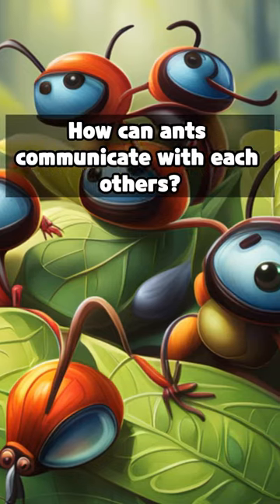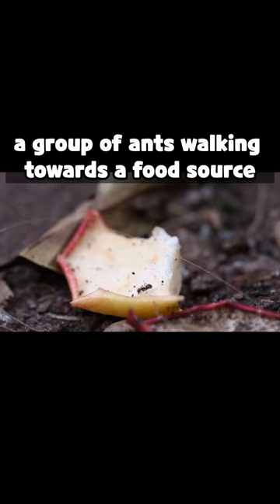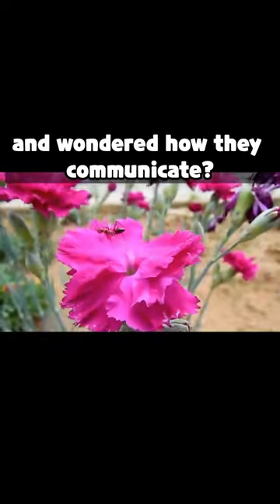How can ants communicate with each other? Have you ever noticed a group of ants walking towards a food source and wondered how they communicate?